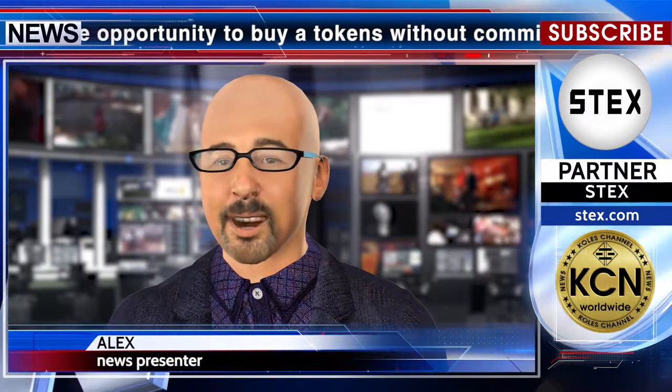ONT joins cryptocurrencies and stablecoins such as Bitcoin (BTC), Ether (ETH), Litecoin (LTC), XRP, TrueUSD (TUSD), Paxos (PAX), and Crypto.com's own MCO and CRO tokens.